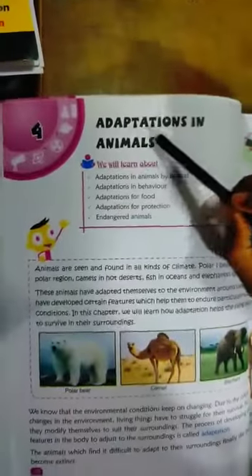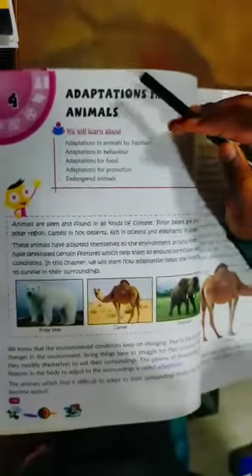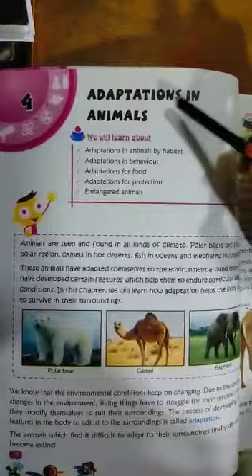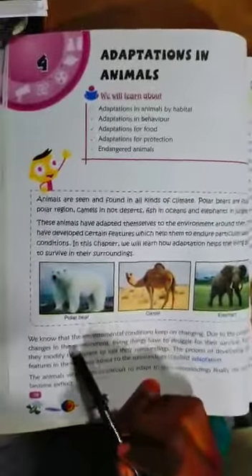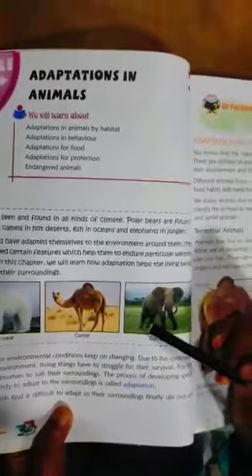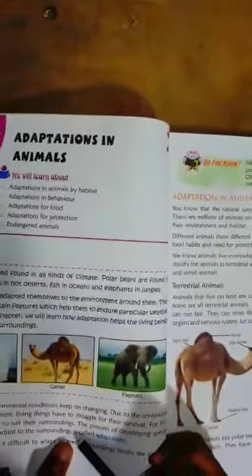Let's come to the topic: adaptation in animals. What do you mean by adaptation? Adaptation means adjustments. First, you should know the definition of adaptation.